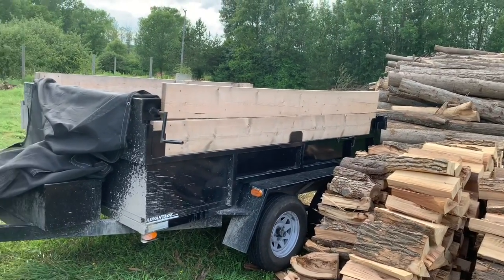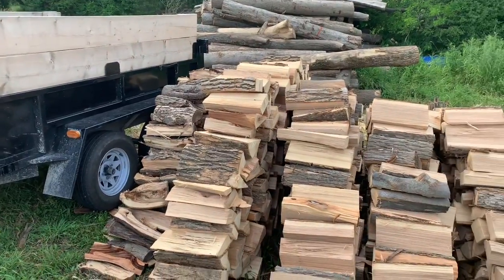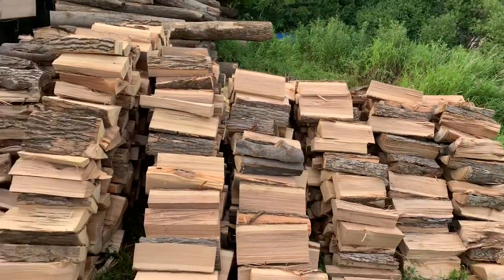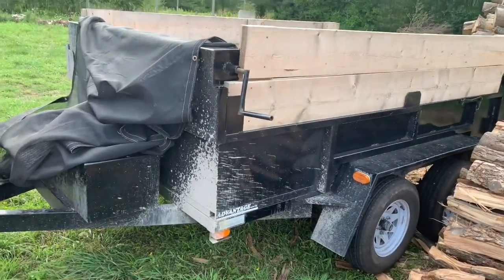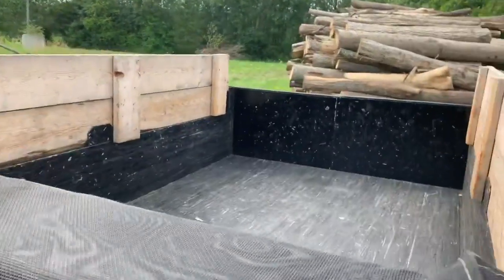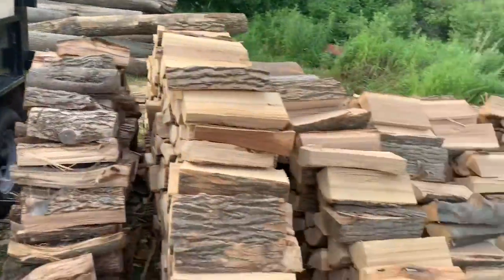Hey guys, how's it going today? So we're about to do a wood delivery. I got a call from a customer today, he ordered a full cord. So this is some stuff I had cut ahead of time, there's probably about one and a half full cords here, maybe a little less. The dump trailer holds one full cord — the tire rolled out, she's empty so she needs to be filled anyway.